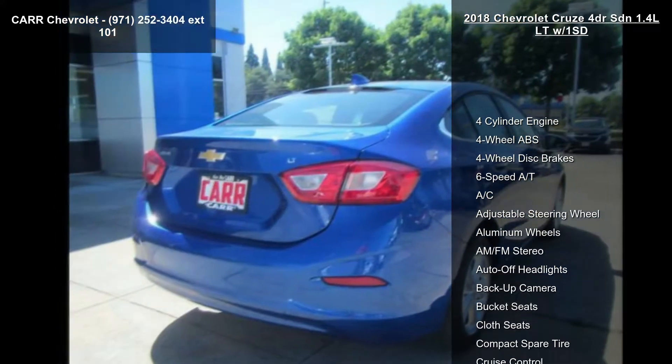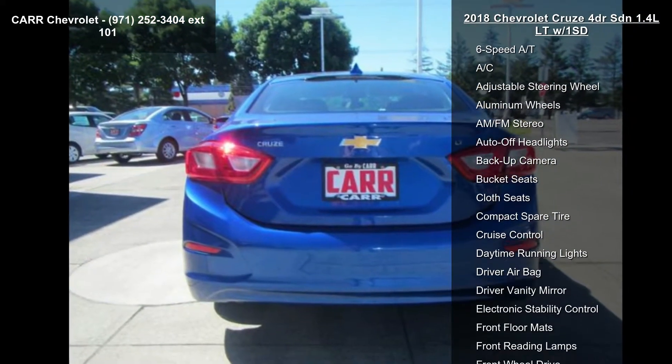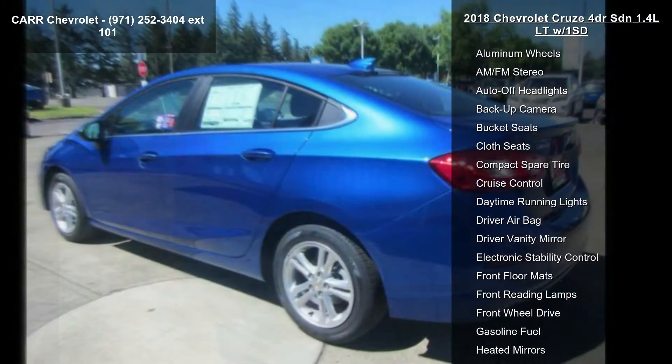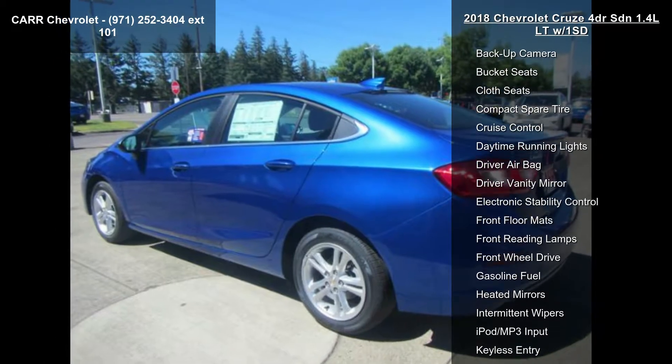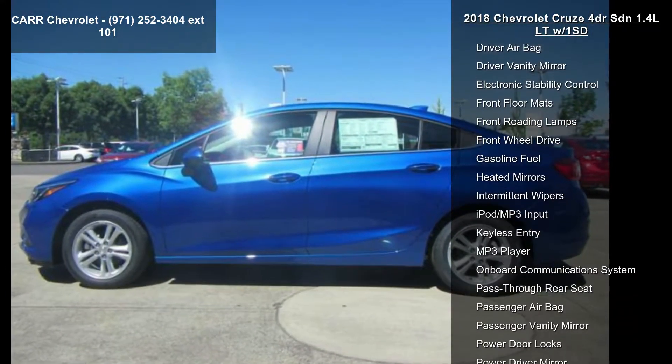This vehicle's top features include 4-cylinder engine, 4-wheel ABS, 4-wheel disc brakes, 6-speed automatic transmission, AC, adjustable steering wheel, aluminum wheels, AM-FM stereo, and auto-off headlights.